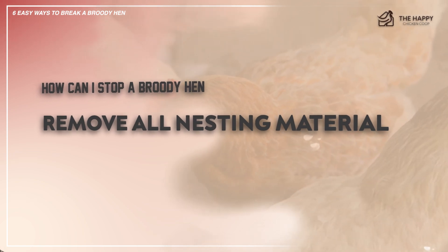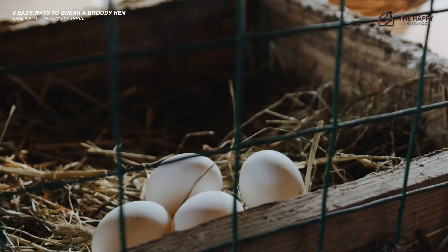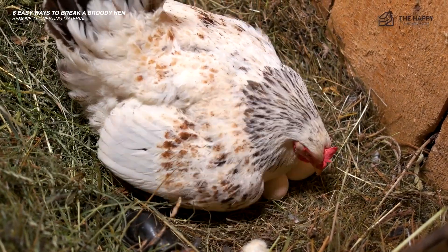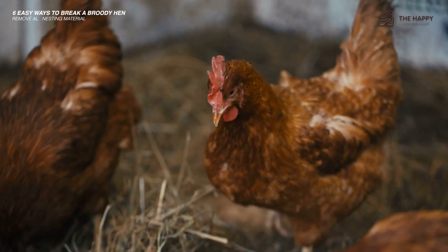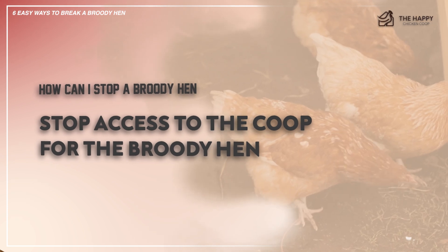Number four: remove all nesting material. If you have a large flock this may be totally impractical, but if you only have a couple of hens it will be much easier. By removing the nesting material you will deprive her of a suitable space for a nest, and chances are she will give up on nesting.